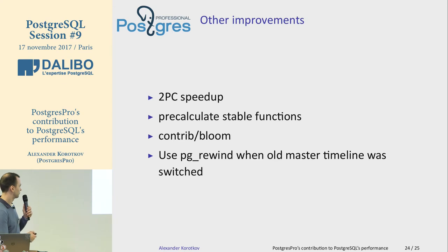We also have improvements to pg_rewind, allowing it to be used even if the old master's timeline was switched. This is another case where you can attach the old master to a promoted standby as a new standby without a full backup — saving resources in that particular case when the timeline was switched.